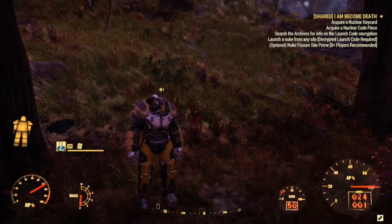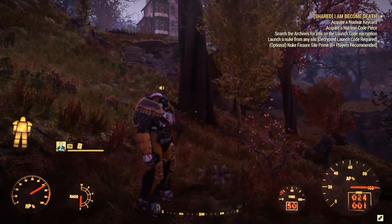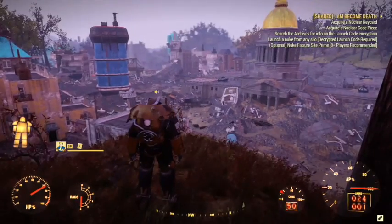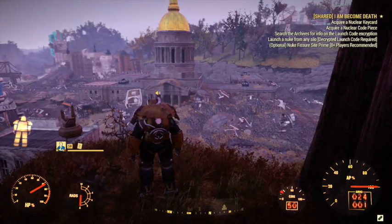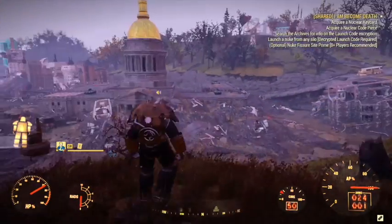How we doing guys. So this is Austin. I'm just going to do a what looks like an unmarked location in Fallout 76. I might start putting these videos out just as I find these places.